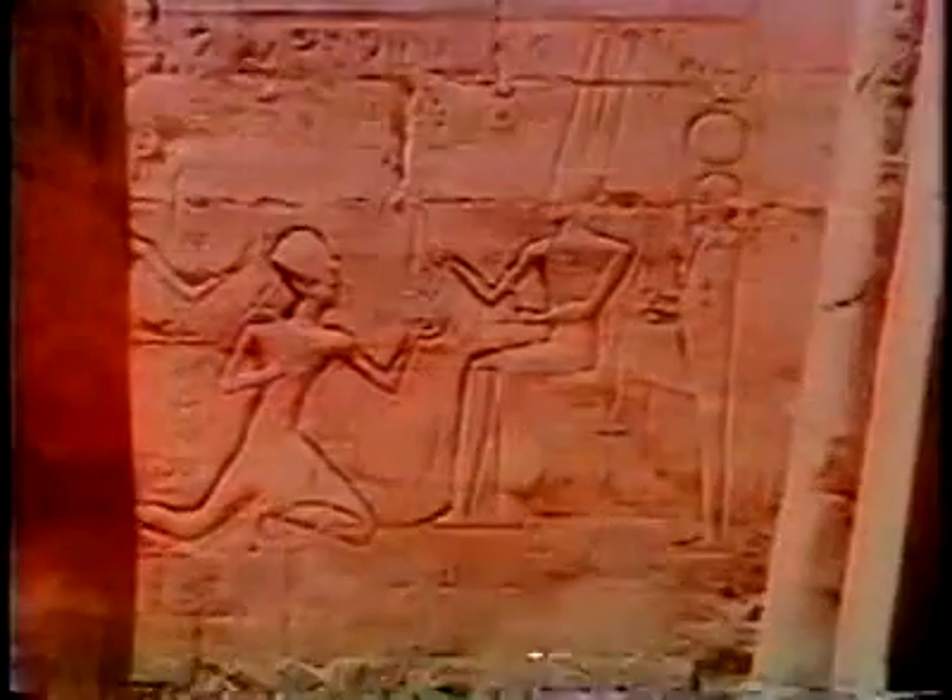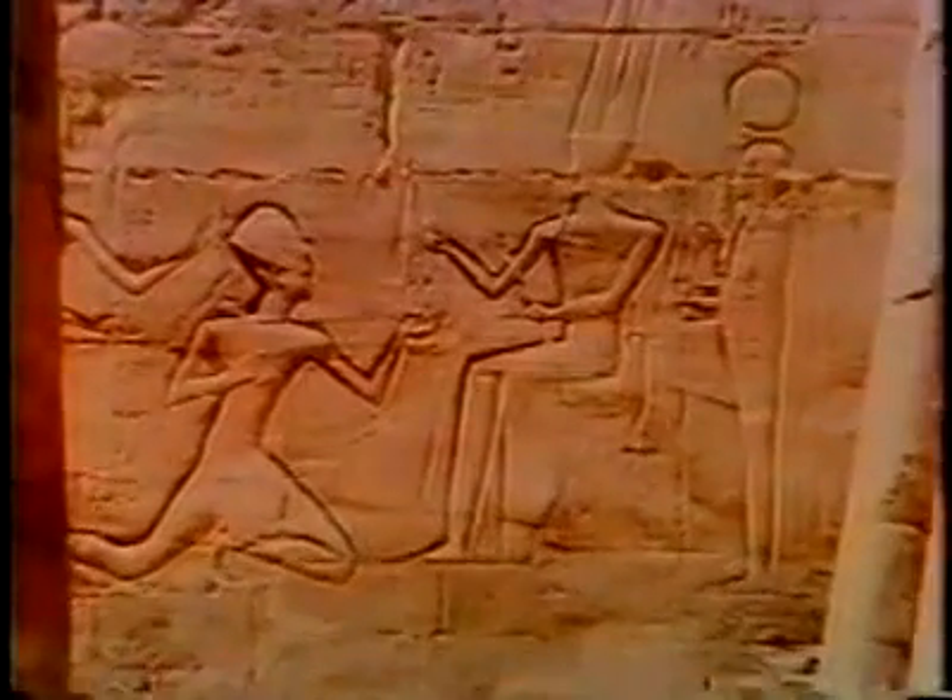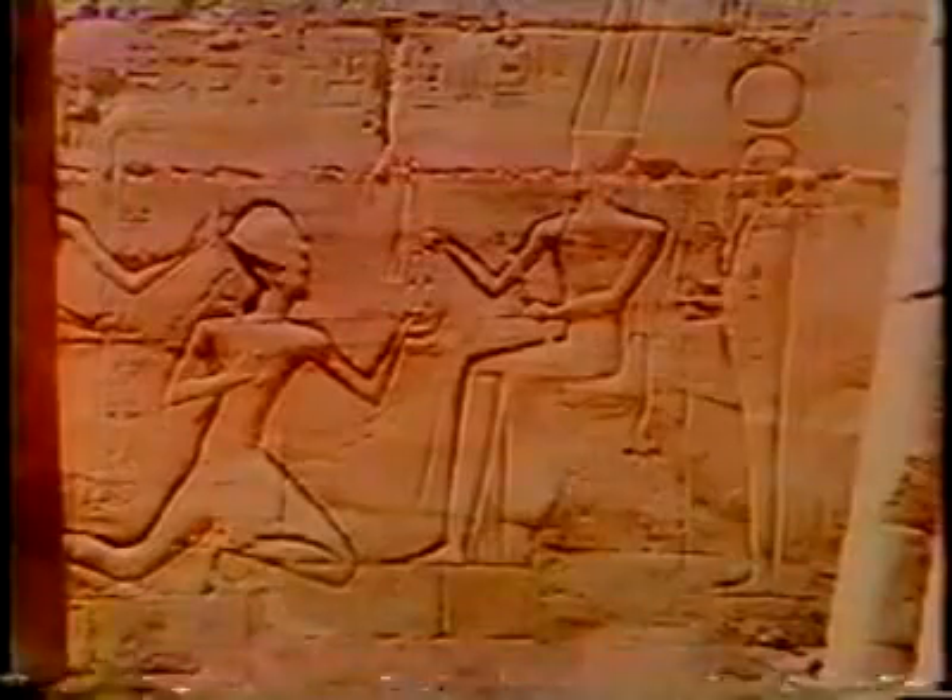The progress of humankind is written in the history of its tools. Nowhere is this more evident than in the field of the graphic arts. From the crude daubing implements that were used to create the earliest known paintings some 15,000 years ago, to the simple bronze chisels that carved the hieroglyphs on the walls of the tombs of the Egyptian kings.